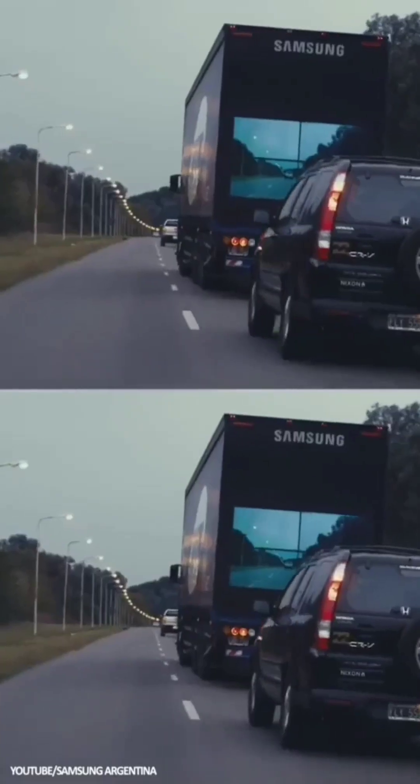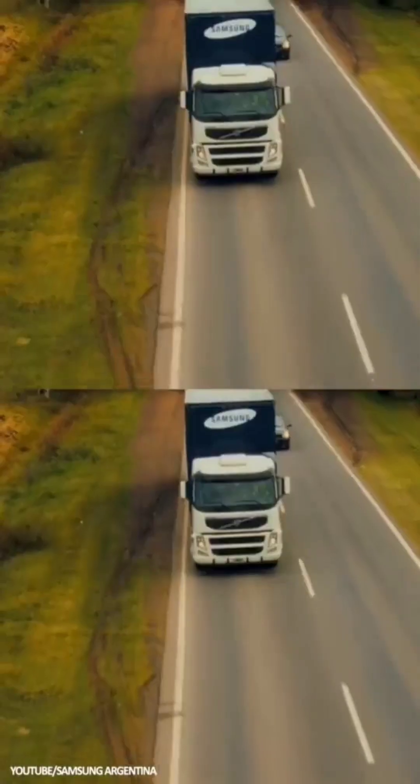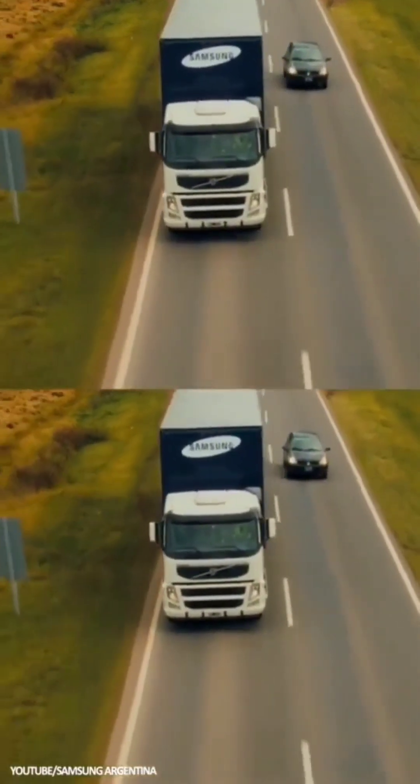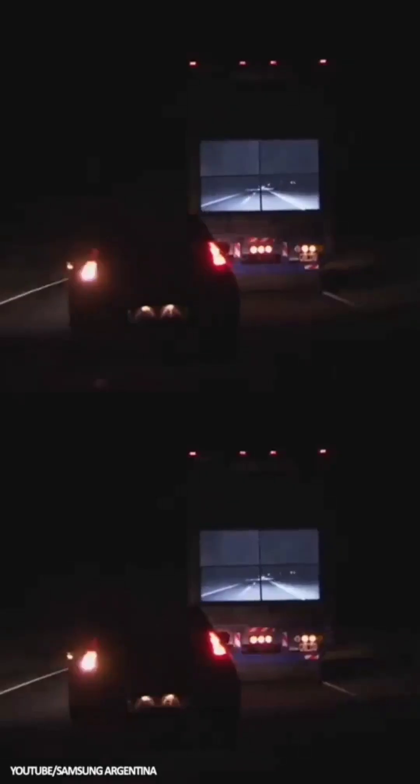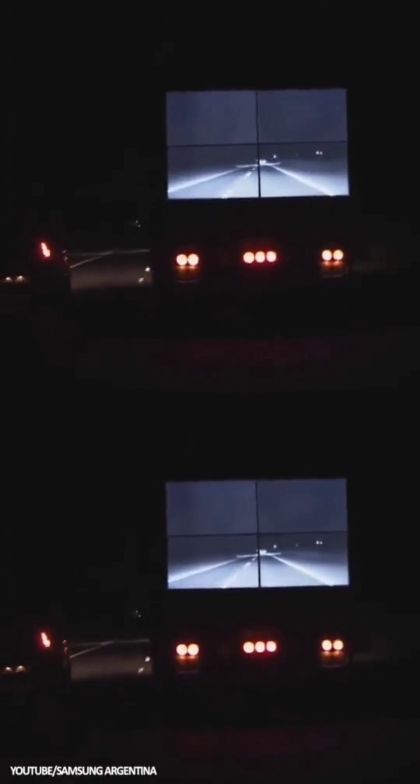Samsung Safety Truck: The Samsung Safety Truck uses a combination of screens on the back and cameras on the front of large, slow vehicles to show cars behind the truck the road ahead. The aim is to prevent overtaking accidents, and the tech is currently being trialed in Argentina.